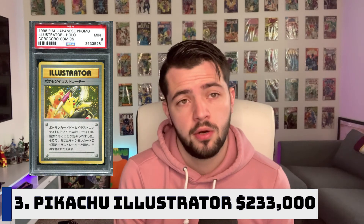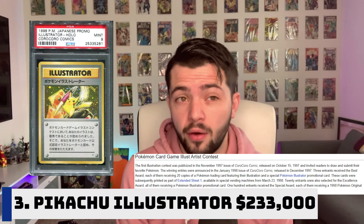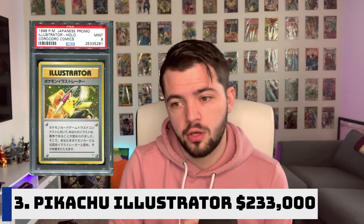Number three on our list is a fun one. The mascot of Pokemon is Pikachu, and it has made its place as the number three most expensive Pokemon card ever sold. It was released in 1998. The Pikachu Illustrator card sold for $233,000. There were only 39 of these cards printed, given as a gift to winners of an illustration contest, and only 12 of these cards are known to be in good condition. The Pikachu Illustrator card previously held the record for most expensive Pokemon card ever sold, ranging from $74,000 in 2016 all the way up to the current $233,000 price point. It was sold in July of this year.